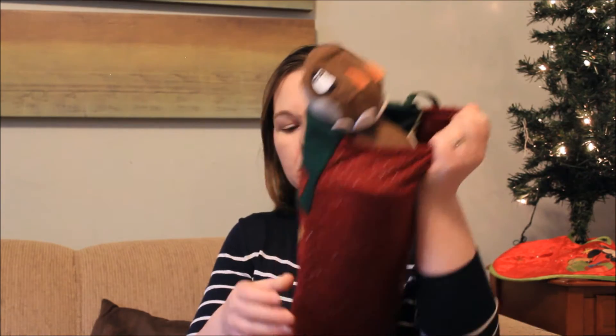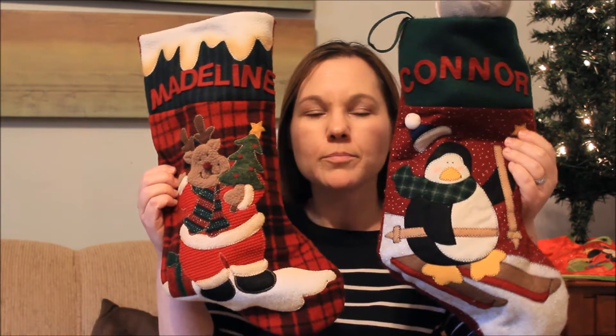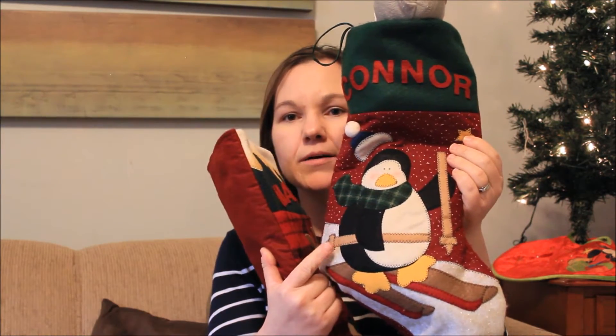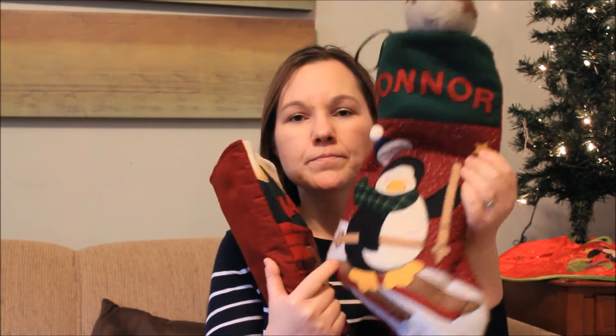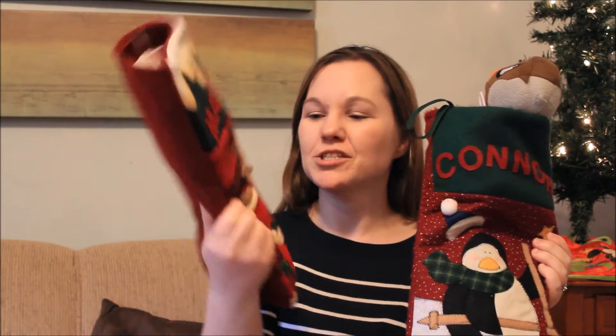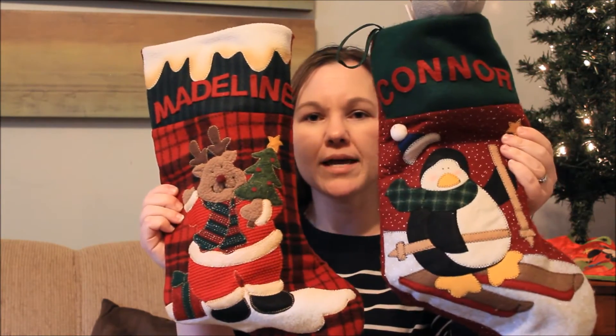Their stockings don't change year to year — we use the same stockings. They're cute little ones I got from a local shop. Madeline's is a little different because I got hers from Michael's; they only had three animal types at the shop where I got mine, my husband's, and Connor's. Since Maddie came after, she got this one, but I think they blend and work well together.